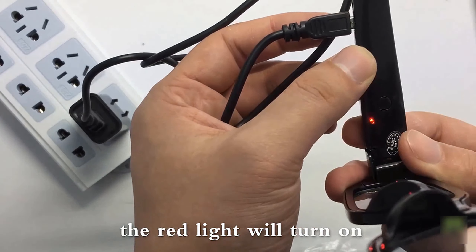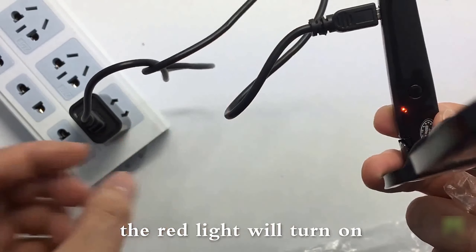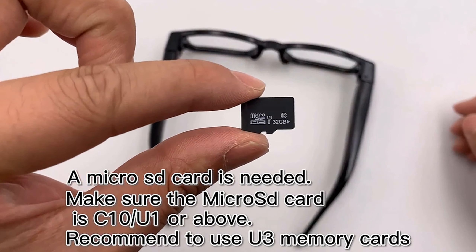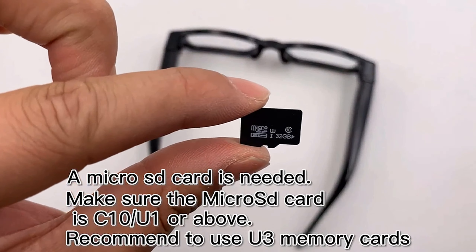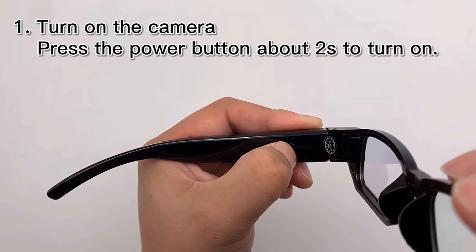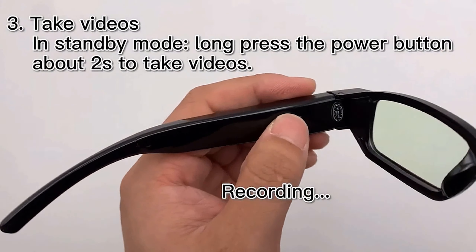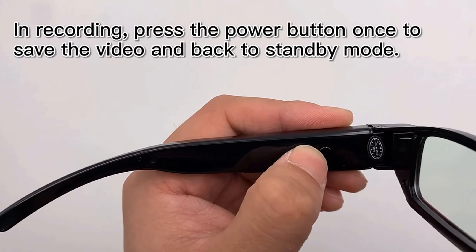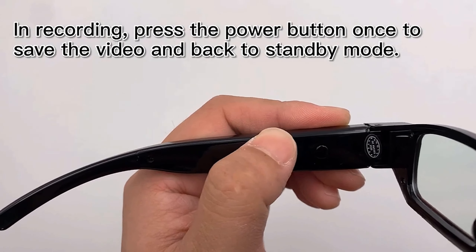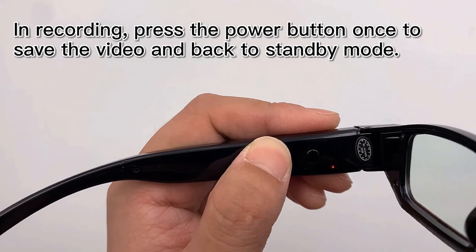Experience top-notch video and audio recording, effortlessly controlled with user-friendly features. The storage space is generous, ensuring you never miss a moment. The compact and durable design makes them perfect for law enforcement, journalism, and personal security. It's your chance to seize those unforgettable moments.